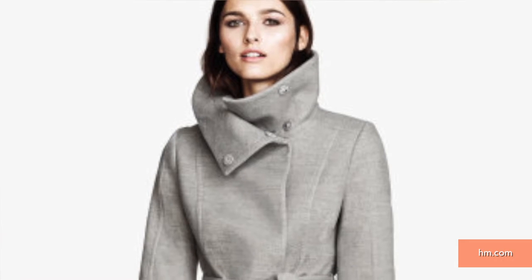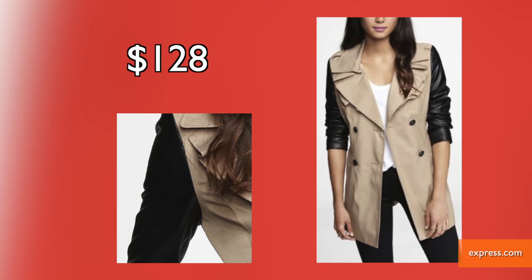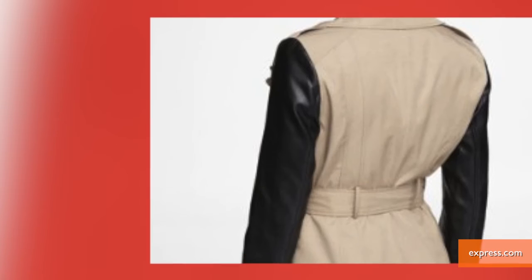A standard short style with a funnel collar and belt can lock in extra heat for those frigid days, but also add a polished vintage look. And if you're looking for something edgier, check out this ruffled trench coat with leather sleeves from Express. Leather is thin but thermal, and the look flatters the figure, making you appear less bundled up.